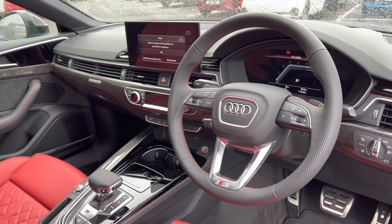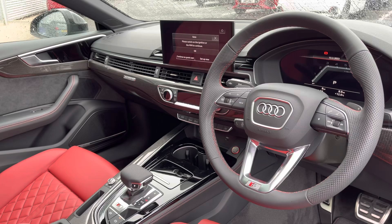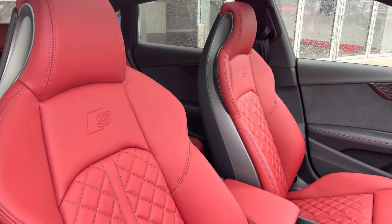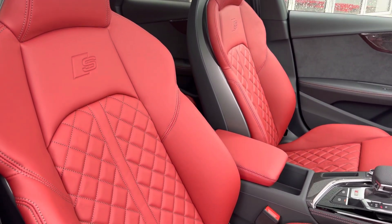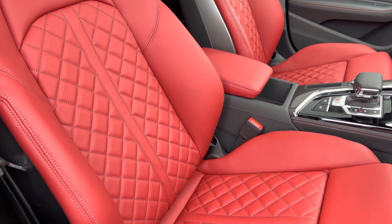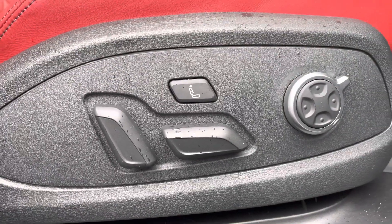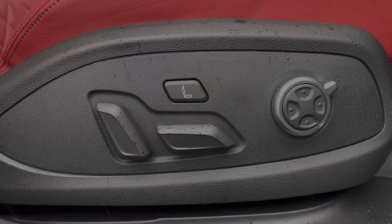Moving to the front of the vehicle, we have a leather-wrapped multi-function steering wheel with a very driver-focused interior and carbon atlas inlays. The front seats are a Super Sport style with the S-embossed logo, matching the rear upholstery, offering plenty of comfort, support and adjustment thanks to electrically adjustable switches, four-way lumbar support and massage function.